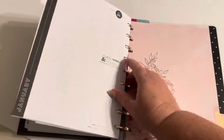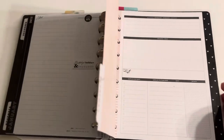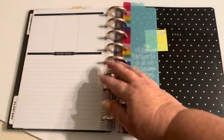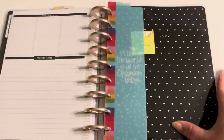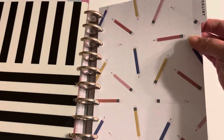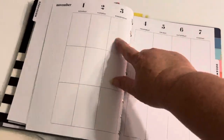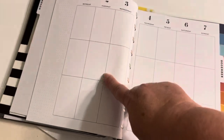Sorry for moving the camera. I have projects and things. Then this is the social media section — I have a checklist, and then I have YouTube, Instagram, and Facebook.